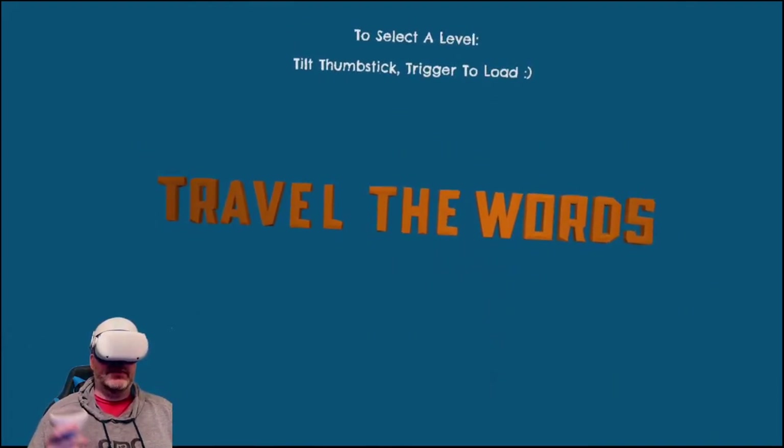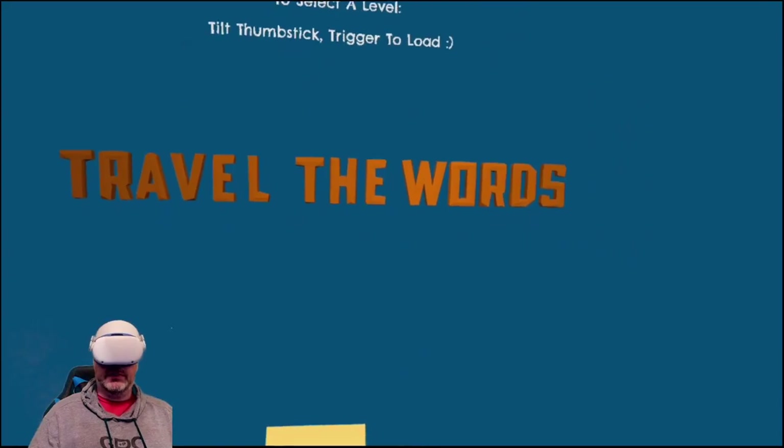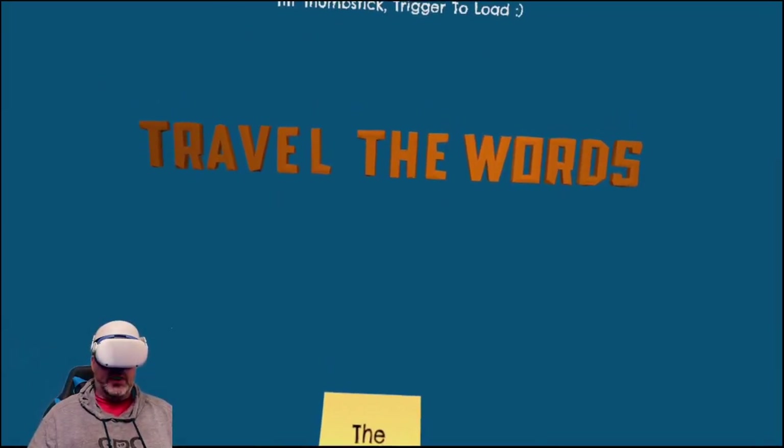Hey folks, welcome to another VR video. Today we're checking out Travel the Words. This is essentially a crossword puzzle in virtual reality and it's available on App Lab.